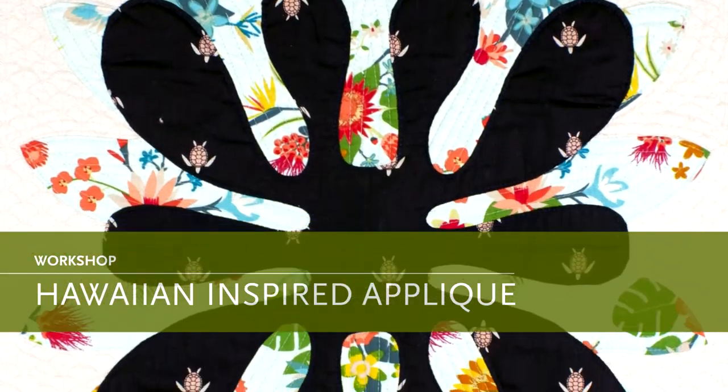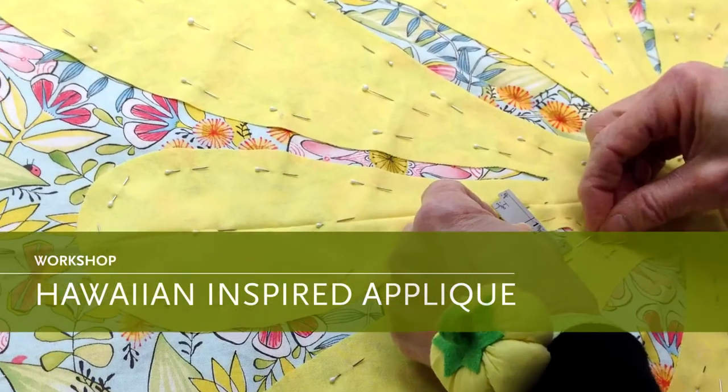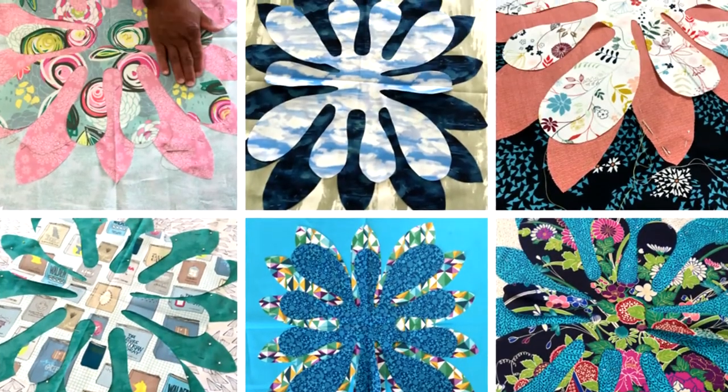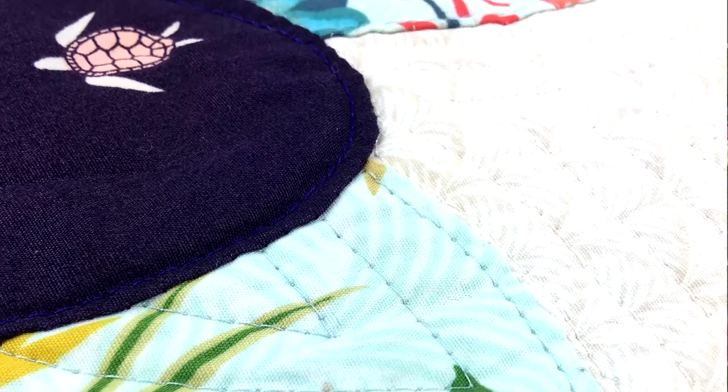Hawaiian-inspired applique — kick back, relax, and enjoy this slow stitching workshop. Learn how to prepare and stitch tropical motifs and make a beautiful Hawaiian-inspired quilt.